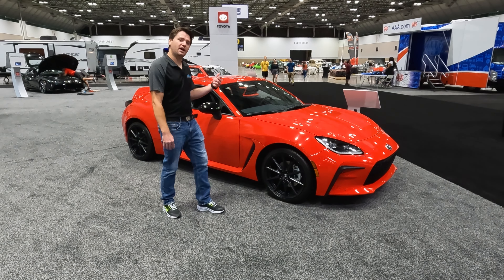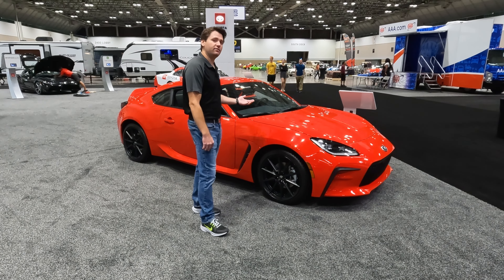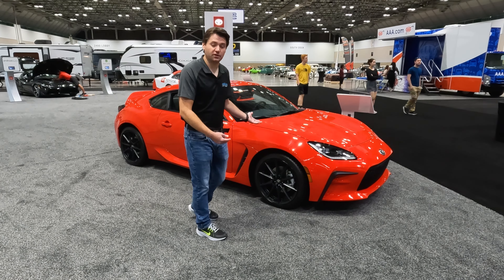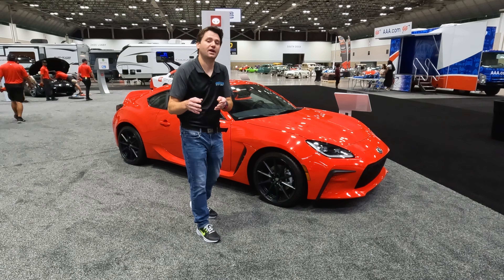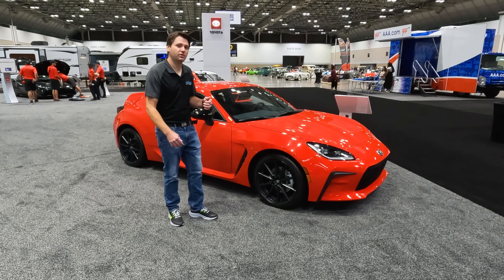You basically have this and the Miata without going to something more exotic. As far as an everyday man's sports car — something you can have and enjoy, excellent on the track, excellent on the street, you can daily drive it — it's comfortable. You've got the Miata and you've got this. What this has over the Miata is it has back seats, so Toyota has really made something special here.